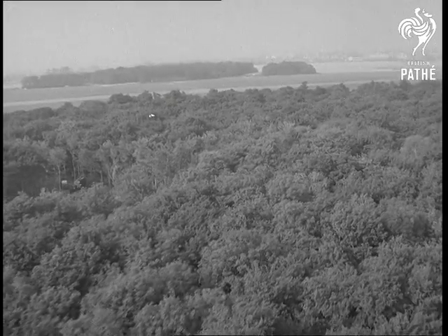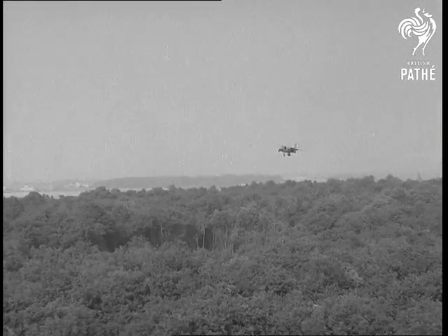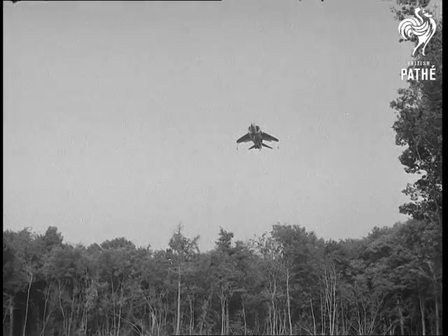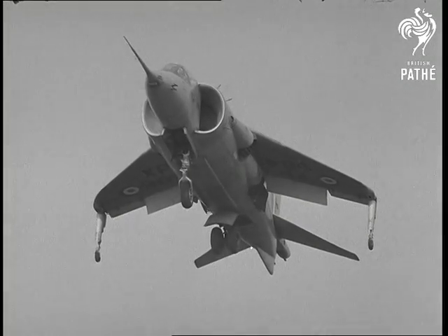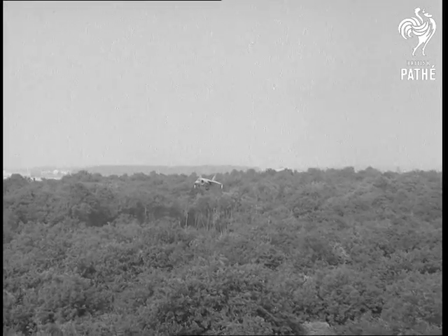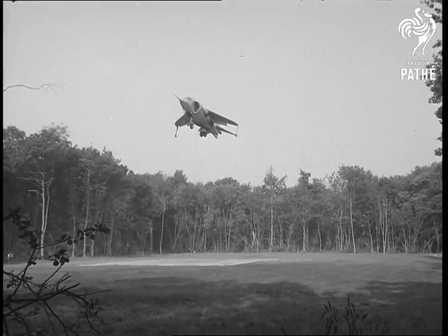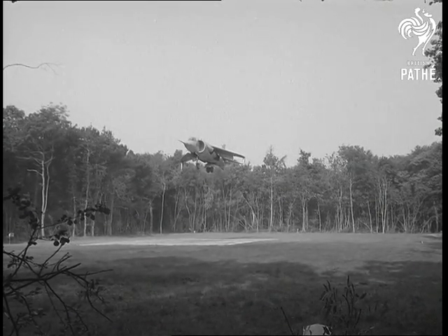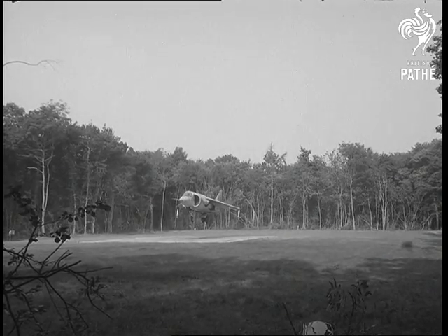A dense forest near the Royal Aircraft Establishment at Bedford was the site of a small clearing which conclusively proved that Britain certainly has a winner in its P-1127 vertical take-off plane. From a high-speed run, it virtually stopped in mid-air above the 100 by 50 yard clearing skirted by 60 foot high trees, and gently began to settle onto a small aluminium pack. It was the most impressive demonstration yet seen of the capabilities of the revolutionary fighter plane.